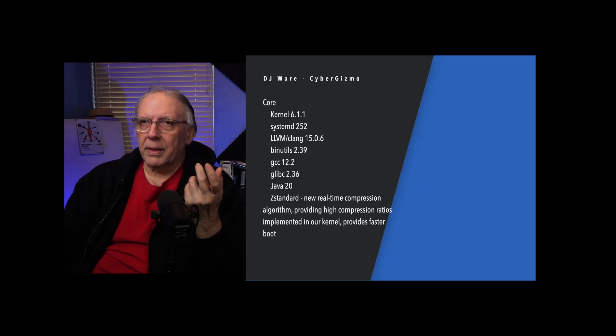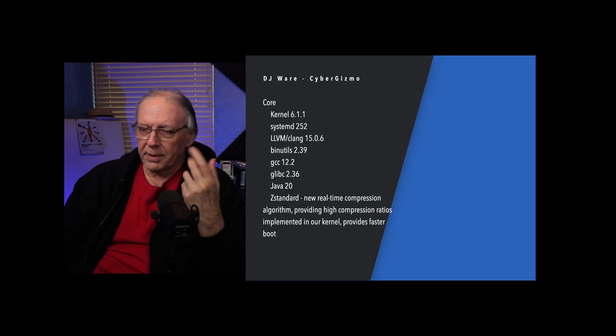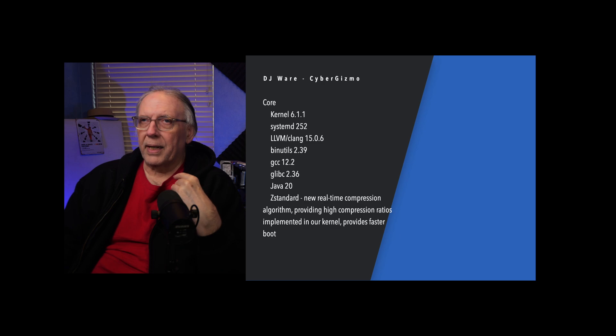For the kernel, the initial install puts out 6.1.1, which becomes 6.1.4 after updates. Also SystemD 252, and the LLVM Clang Compiler 15.06. Open Mandriva was one of the first distributions to move to LLVM and Clang — most of their software has been compiled using Clang. Binutils 2.39 is included, GCC 12.2 is available, GLib 2.36, and Java 20.